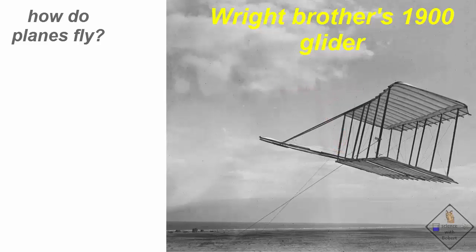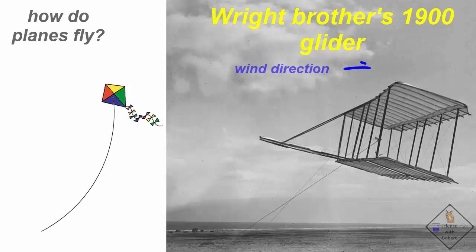The Wright Brothers' glider generates lift the same way a kite generates lift. You can tell from the picture that the wind is blowing in this direction. Notice how the glider is at an angle, so the glider is pushing down on the air.